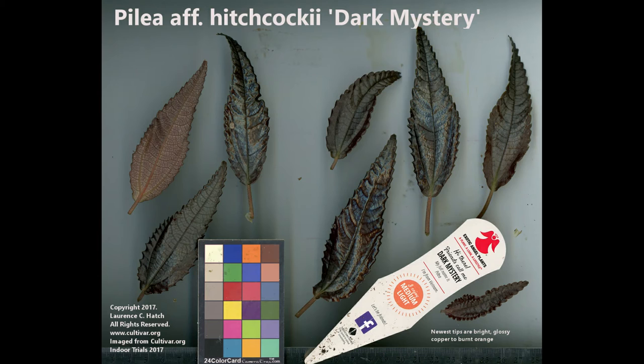The leaf is beautifully serrate and long. We got ours in the cultivar trials in 2017, which is roughly when I first saw it. Now you see it everywhere in the box stores that Costa Farms markets to. We call it 'aff.' — meaning affinity — that's taxonomy speak for it has an affinity to that species but we're not really placing it there yet. It's sort of a maybe situation.